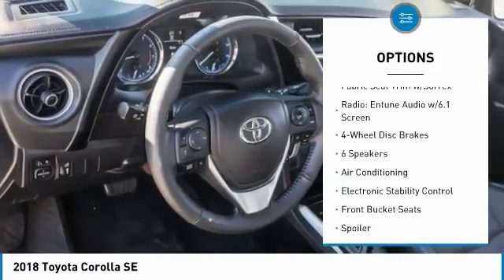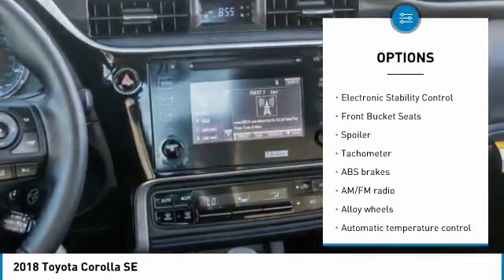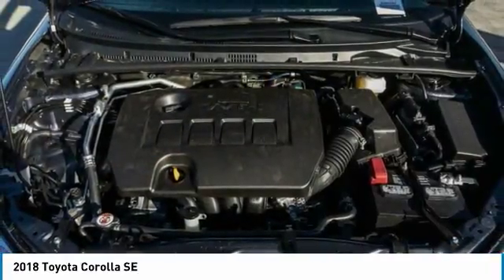Traction control, leather wrapped steering wheel, dual airbags, air conditioning, alloy wheels, power steering, four wheel disc brakes, center armrest, CD player.